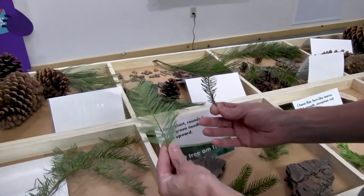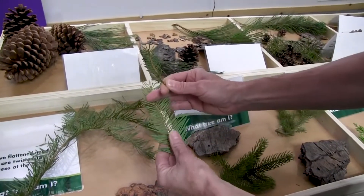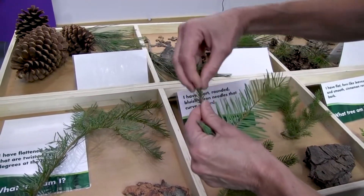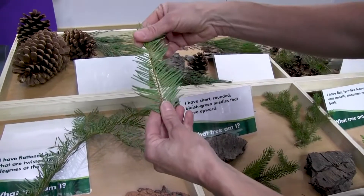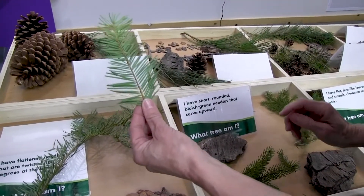Another way to tell the difference between the white fir and the red fir is that the red fir needles are round and go around the branch, where the white fir is wide. So: red for round, and white for wide.